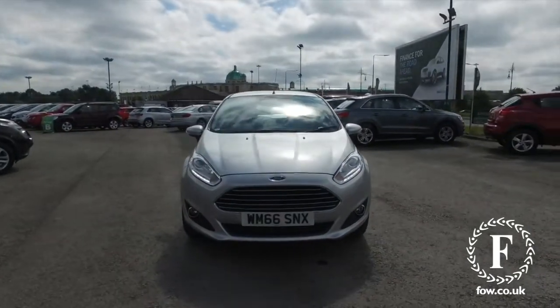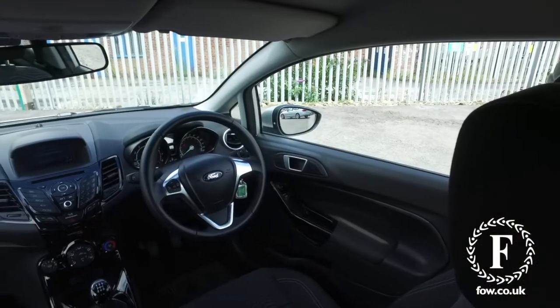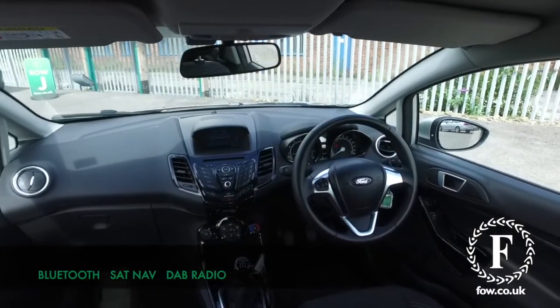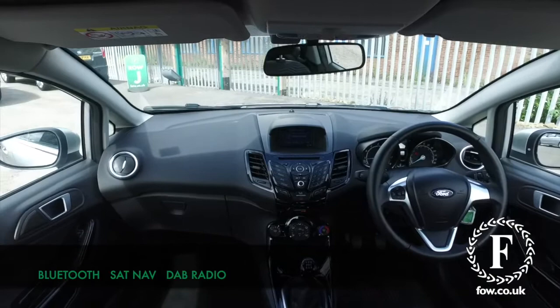This has a lovely cabin. You've got Bluetooth with music streaming and voice control, DAB, and best of all, satellite navigation.